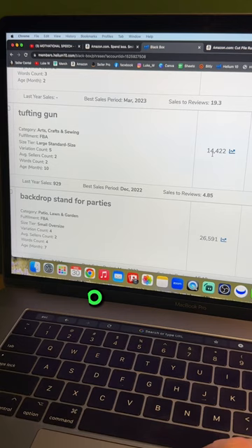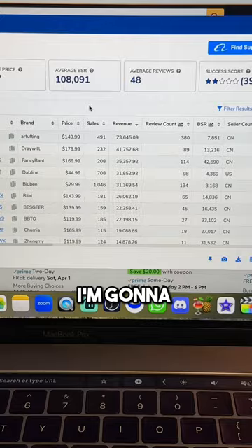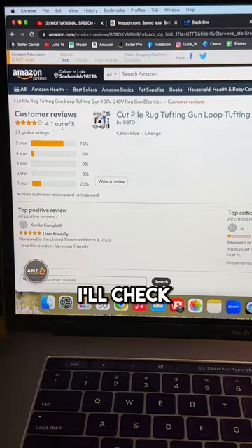This one has 14,000 searches a month — we'll open this up on Amazon. Tip number two is verifying the product market. I'm going to use the Chrome extension to see if it has high sales and low competition. I'm seeing consistently low reviews and consistently high revenue.